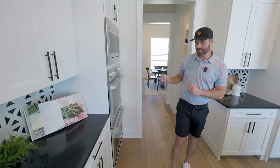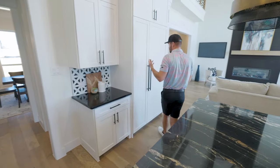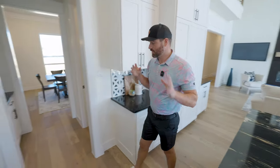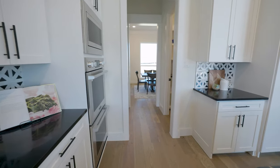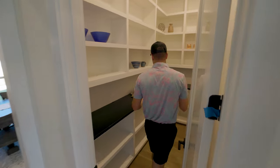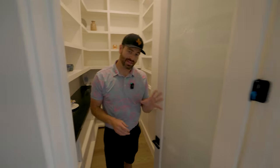The refrigerator matches the cabinets perfectly — you would never know where it's at. Over in the corner, this is your entry into the formal dining space. We've got a nice little coffee bar with additional cabinetry all the way to the top, the same as the entire kitchen. There's also a beautiful butler pantry with additional outlets for your gadgets so you don't have to put everything on the countertops in the kitchen.